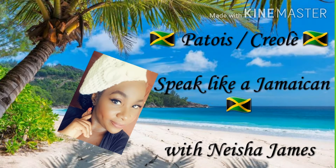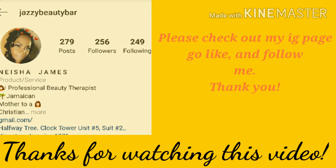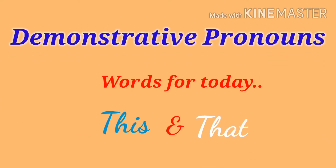Hi guys, welcome back to my channel. It's a girl Nisha — go check out my IG page and like up something. Today is part two day, and we're going to go into demonstrative pronouns. We're going to use two words: this and that.